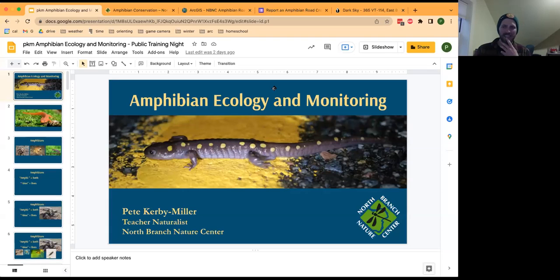I'm Pete, here at North Branch Nature Center. Tonight we're going to do a program that will first get us really excited about all these amphibians and this fantastic time of year where we can see so many of them so readily, and then we'll learn a bit about how we can go about conserving them and participate in this community science project.